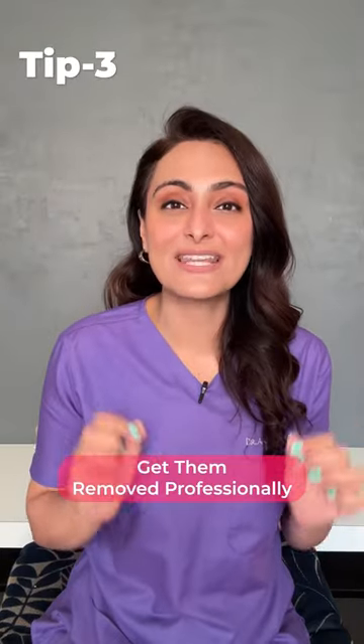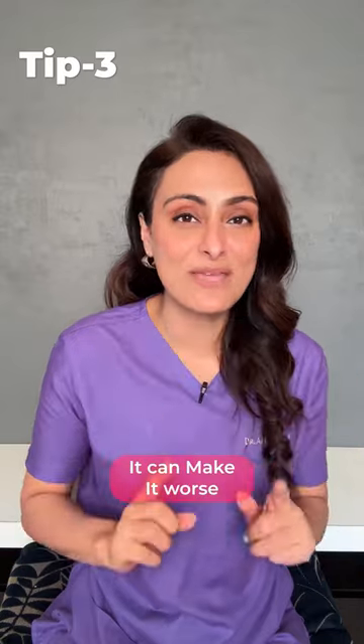Third, if you have blackheads on the nose, get them removed professionally. Don't use these pore strips — it can make it worse.